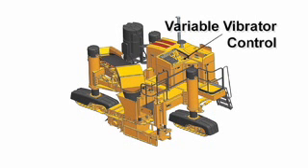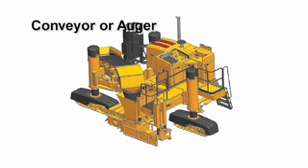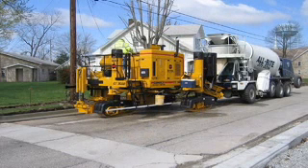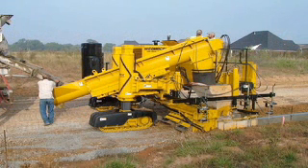Four hydraulic vibrator circuits with individual variable controls are standard on the GT 3600. The conveyor continuously charges the hopper and features four-way hydraulic positioning with slide and tilt for positioning with ready-mix trucks. An auger is also available for charging the hopper.